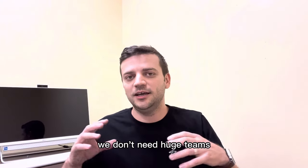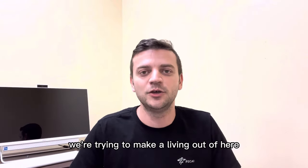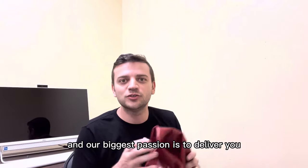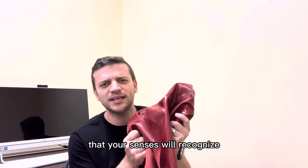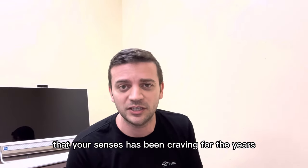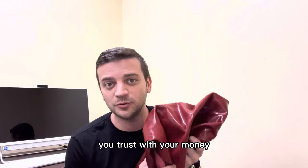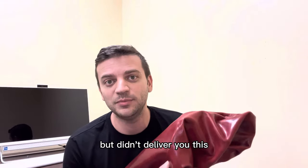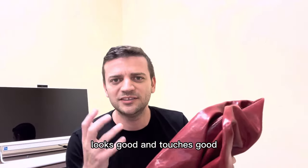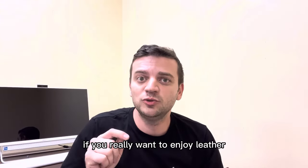We don't need fancy stores, we don't need huge teams, we don't need shareholders expecting big profits. We're trying to make a living, and our biggest passion is to deliver you this beautiful leather that your senses will recognize — that your senses have been craving for years, because the market doesn't have it. All the major brands you trust with your money took your money but didn't deliver you this leather that smells good, looks good, and feels good.